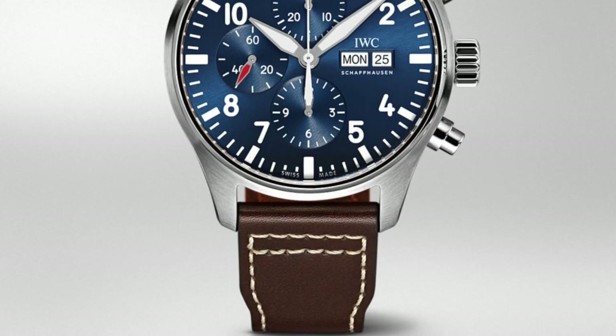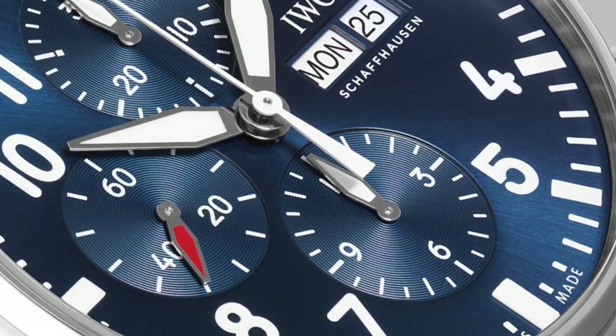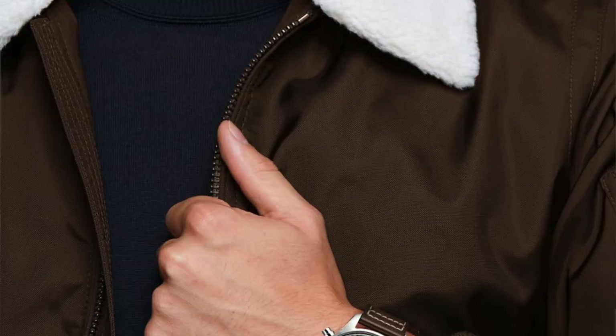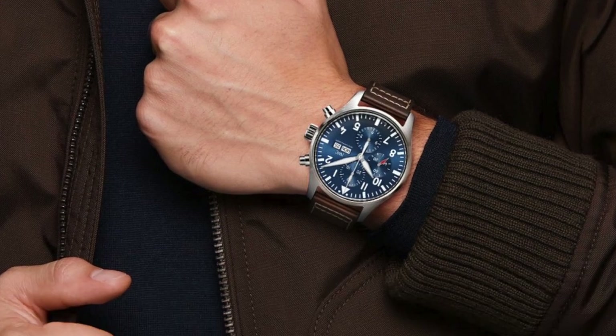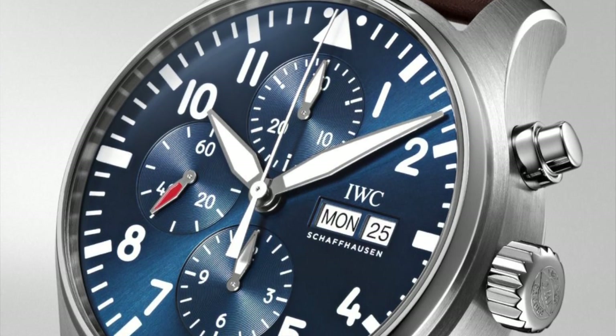Number two on my list is the IWC Pilot Classic. I love a pilot's watch, and I think IWC really perfected the look of a classic pilot's watch. It's very minimalist, very legible at 43 millimeters. It's essentially a Valjoux 7750 movement but IWC remanufactured it, so it is an in-house movement. This particular blue dial is just spectacular. The watch can be found for around $5,500 — you're getting an in-house chronograph movement, 43 millimeters, sapphire crystal, 100% Swiss made, and IWC now offers an eight-year warranty. It's a fantastic watch with such a rich, stunning blue color.